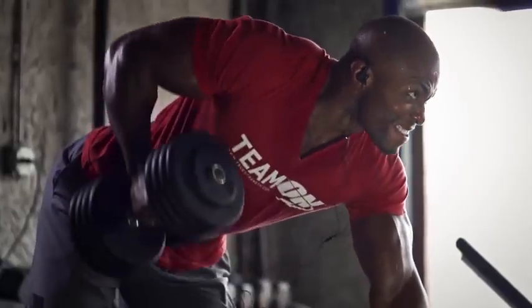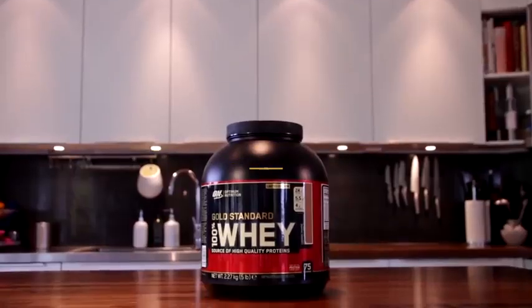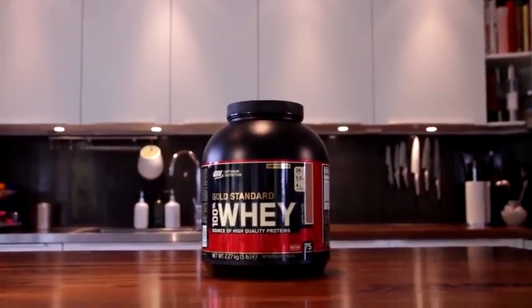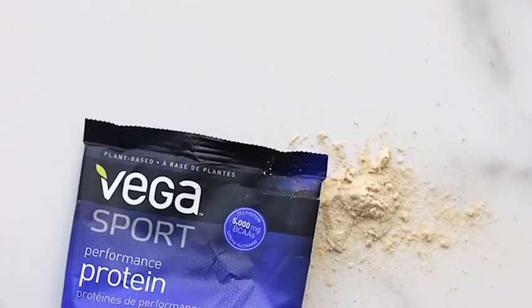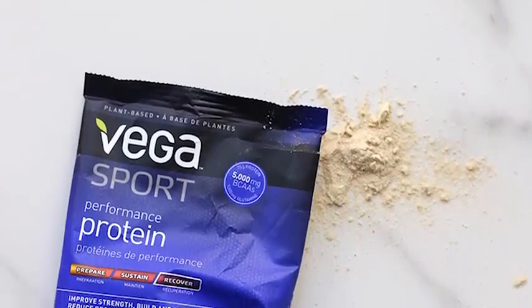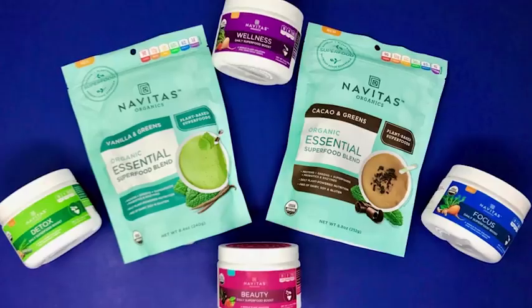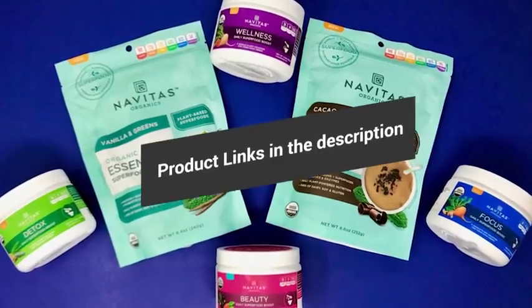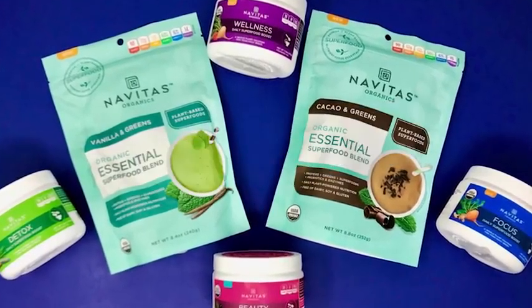Hey guys, in this video we're going to be taking a look at the best protein powders in 2019. I made this list based on my personal opinion and hours of research, and I've listed them based on quality, durability, price, and more. I've included options for every type of consumer, so if you're looking for an entry-level option or the best product money can buy, we'll have the product for you. If you want more information and updated pricing on the products mentioned, be sure to check the links in the description down below. Okay, so let's get started with the video.